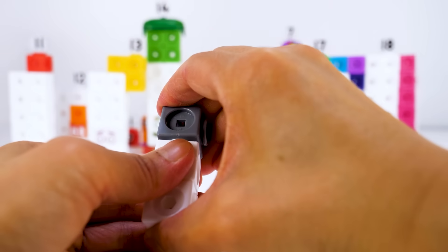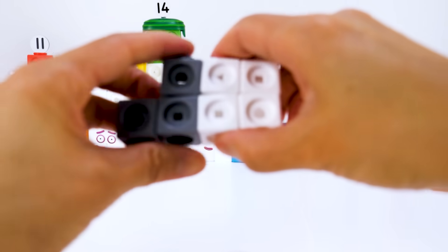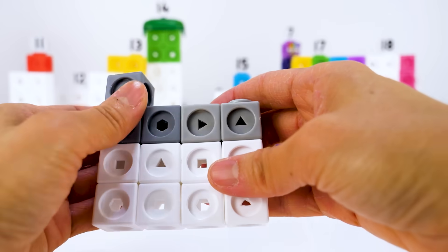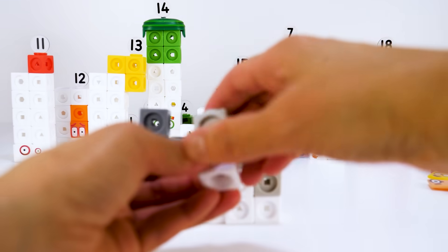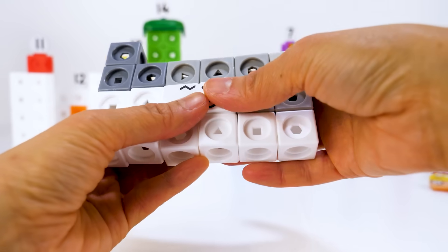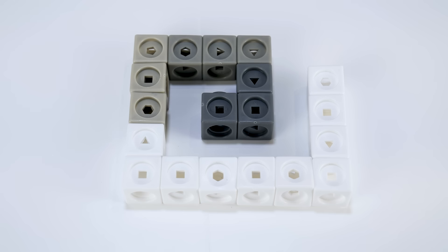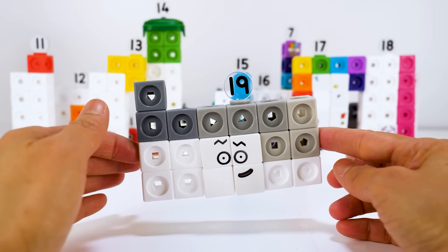Let's meet number block 19. 19 is made up of 10 white blocks and 9 grey blocks. She has zigzag eyebrows, one grey and one black. Numberling 19. 19 loves making crazy shapes. Let's see some of the shapes 19 can make: spiral, elephant, giraffe, zigzag, arrow. I'm number block 19 and I am an odd number.